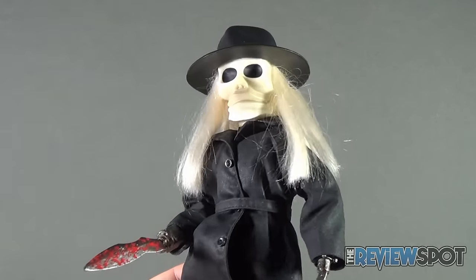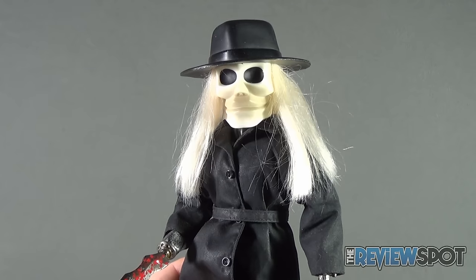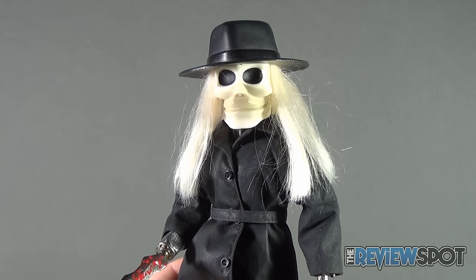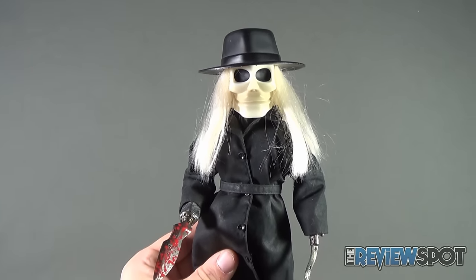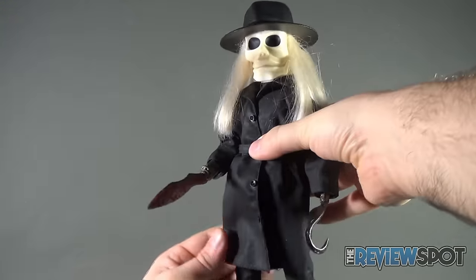I do like the sunken-in eyes. I always thought that Blade kind of reminded me of that really creepy-looking bad guy from Poltergeist 2 — just with a hat and a long trench coat.